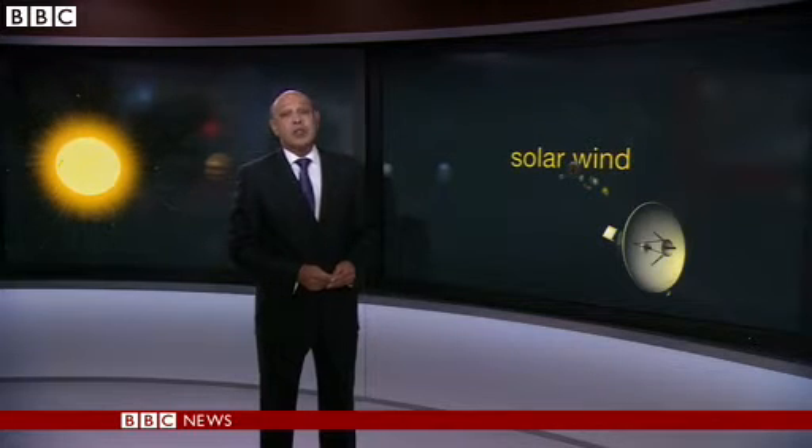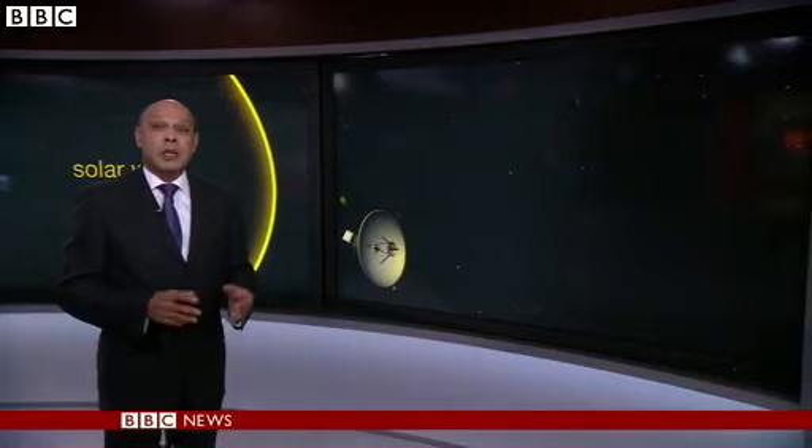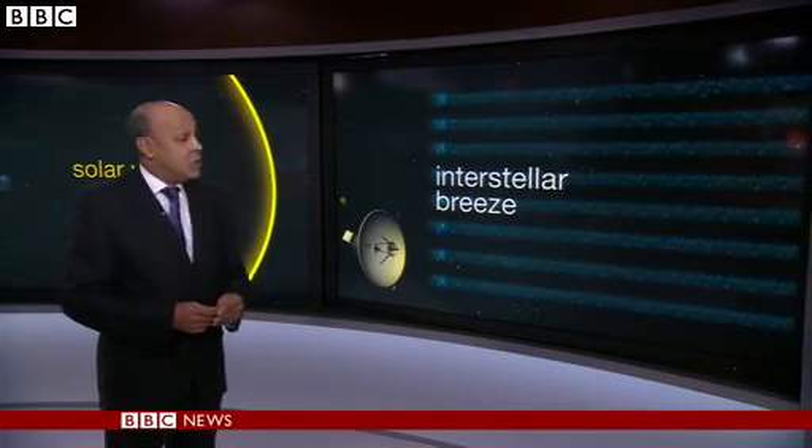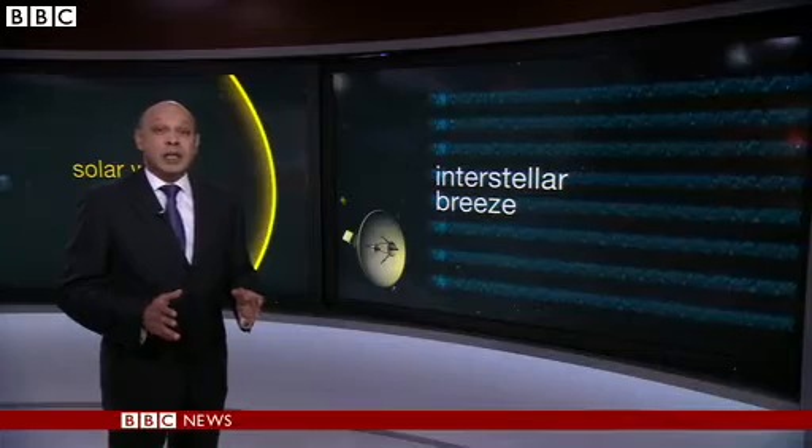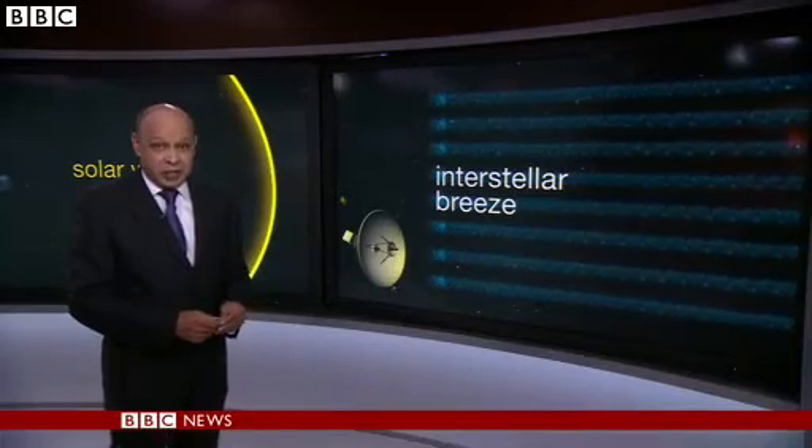Voyager then continued its journey past the planets of our solar system. As it travelled, it was bombarded by particles from the sun — something scientists called the solar wind. But the further it went, the quieter the wind became, until last year it passed a point where the wind from the sun stopped. And it began to feel the thin gas particles that lie between the stars, the breeze of interstellar space. This was the point it had passed the edge of our solar system.